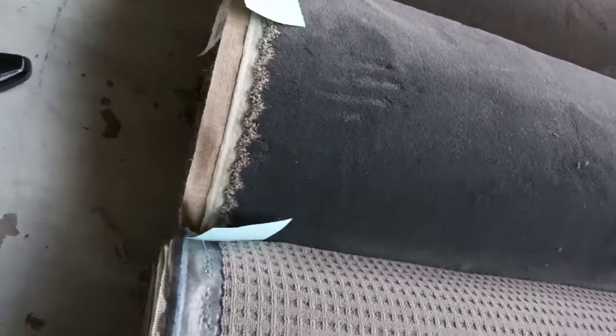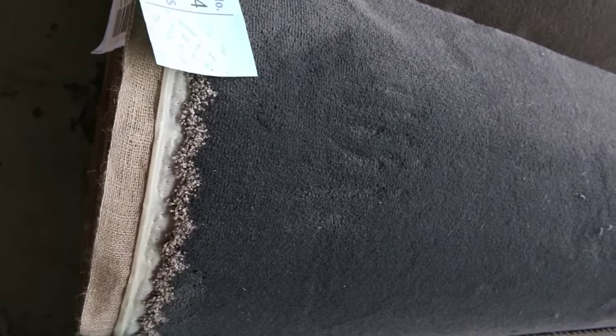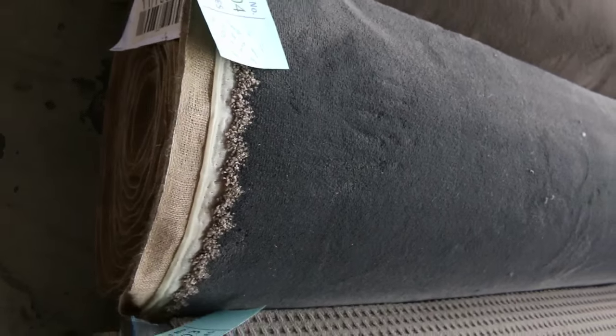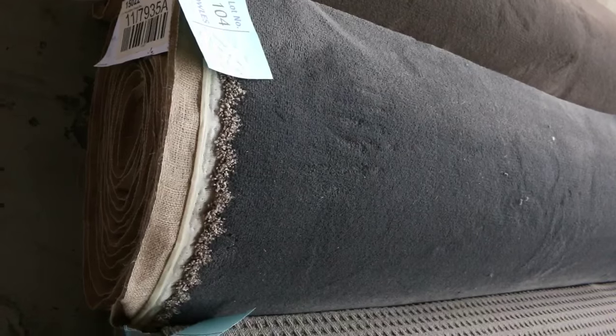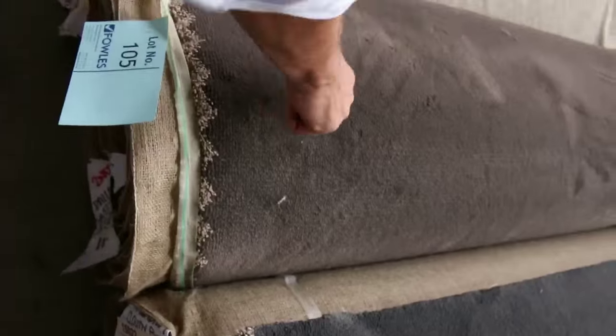Through here the rolls are getting a bit bigger. This one here, for instance, is a 13.5 meter roll, lot number 104 — it's a nice charcoal solution diagonal plush pile, a beautiful bit of carpet that would normally retail up around about $170 a meter. If we only get $30 so be it — it'll probably sell for around $30 to $40. That same sort of thing is also available in a different color.